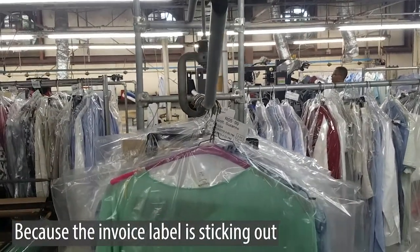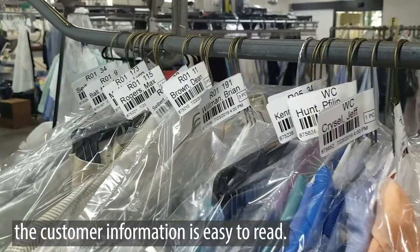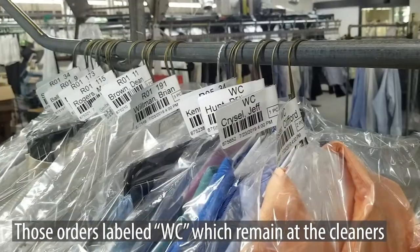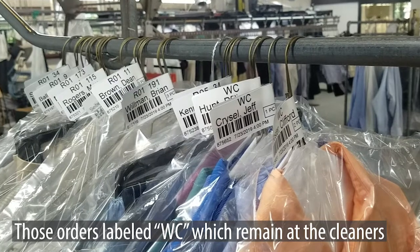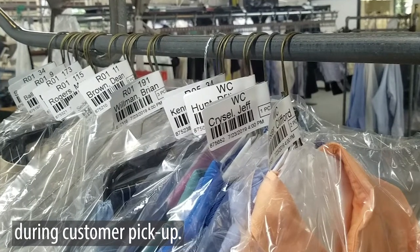Because the invoice label is sticking out from the neck of the hanger, the customer information is easy to read. Those orders labeled WC, which remain at the cleaners on the storage conveyor, are easy to identify during customer pickup.